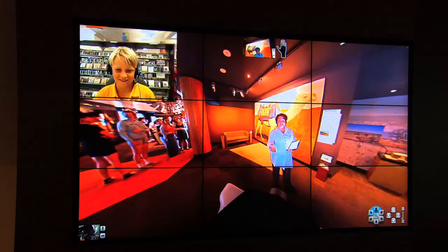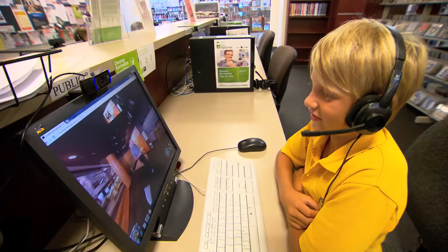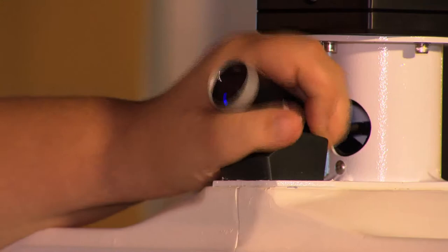It allows students to interact with other students and the museum's educator by asking and answering questions, making comments and following their interests. Can we please have a close-up of the sheep?